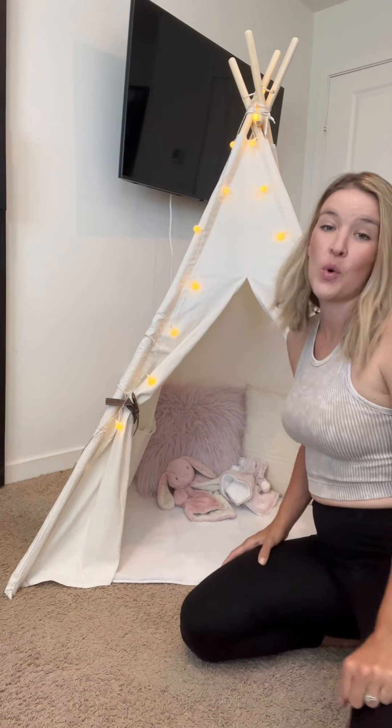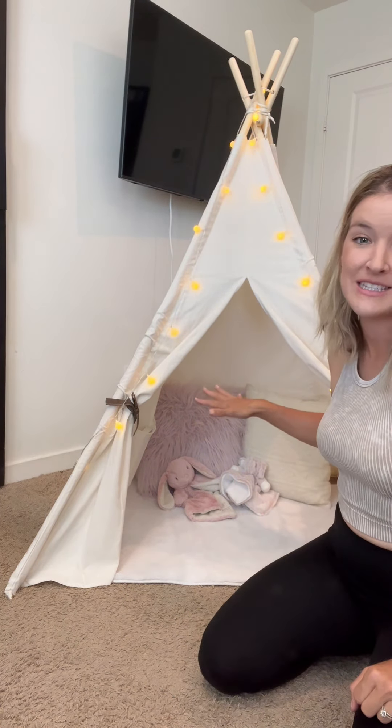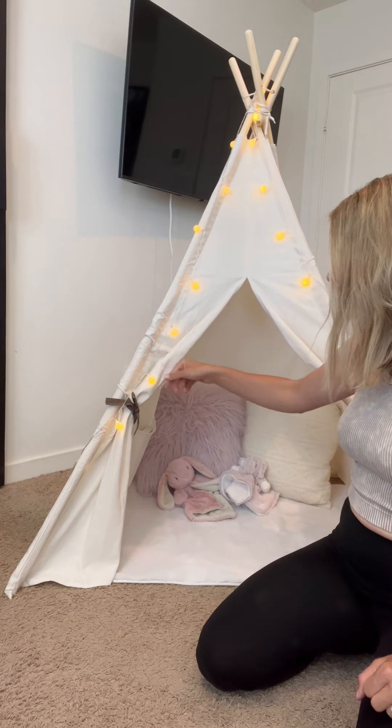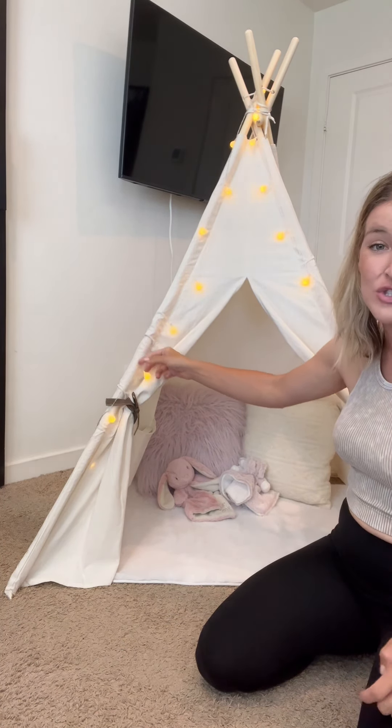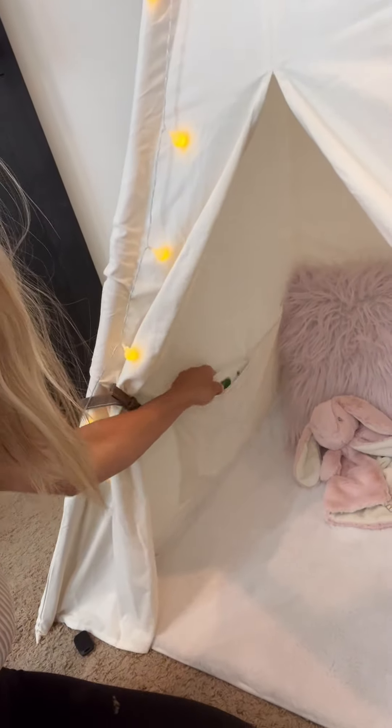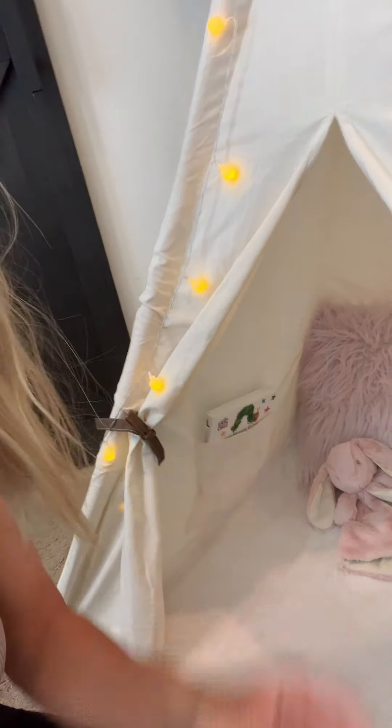It's this adorable reading tent — usually it's in her room but I set it up right here so you guys had good lighting on it. It comes with these little fairy lights, so sweet. She likes to cuddle up — actually you both cuddle up in here and read before she goes to sleep. There's a little pocket to hold books and a super cute little window on the side.